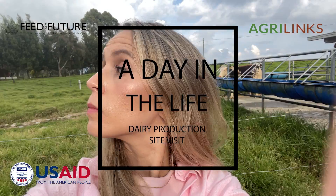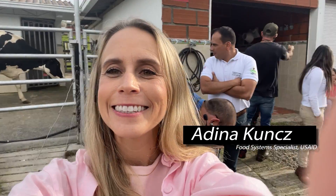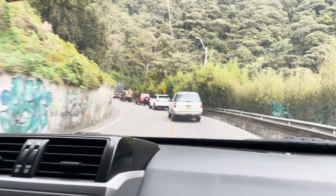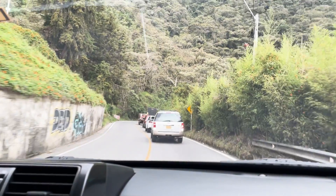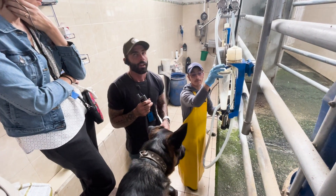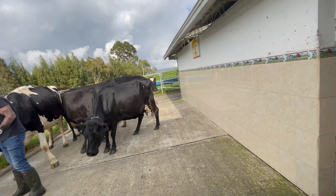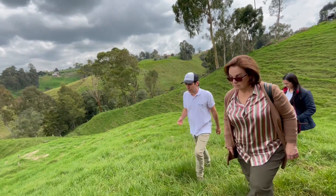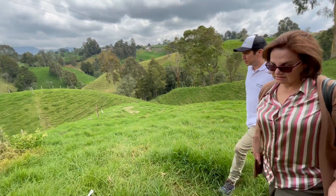Hi, I'm Adina Kuntz, a food systems specialist at USAID. Join me for a tour of a USAID partnership that helps small and medium-sized dairy farms increase the volume and quality of the milk they produce, while also reducing their production costs. Today I'll be visiting the Kelanta facility and two local family farms that Kelanta and USAID are working with in Colombia.